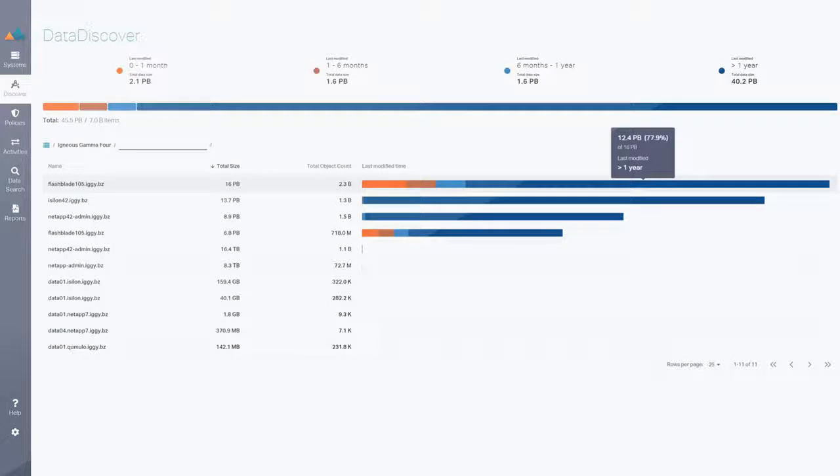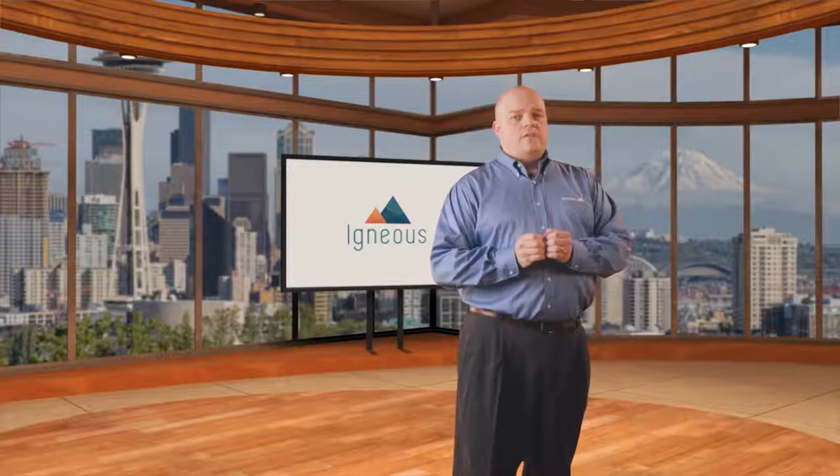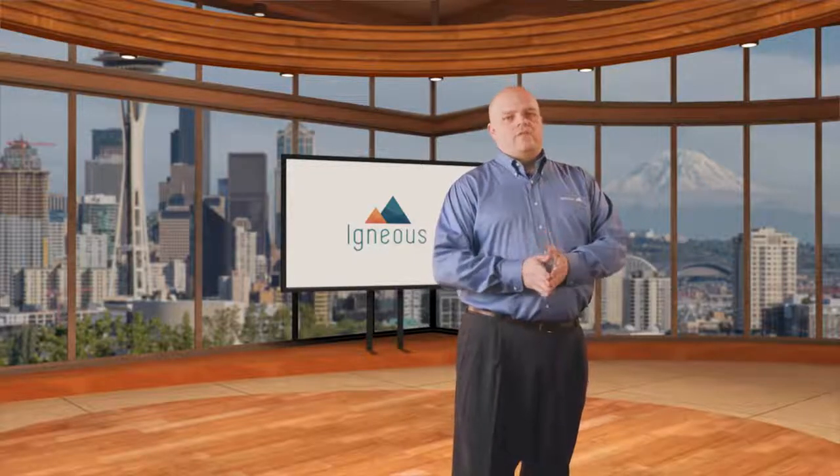You get a simple global view of all your data. You can surgically take action on all NAS data with facts. Active and cold data facts lead you to better spend decisions. You're drowning in an unstructured data tsunami — think of Data Discover as your lifeboat. Try Data Discover today for free. You're just a few clicks away from finally understanding all of your unstructured data.